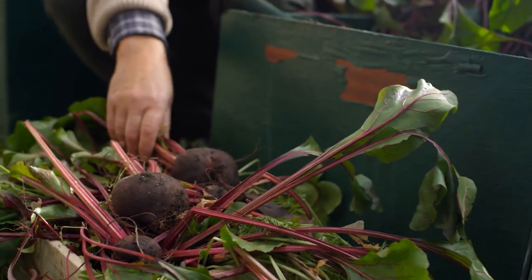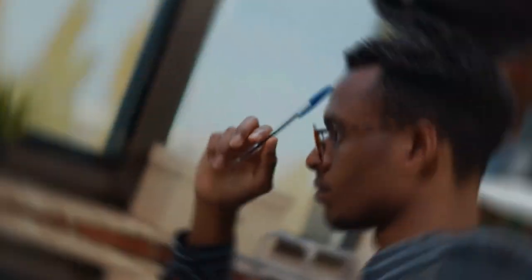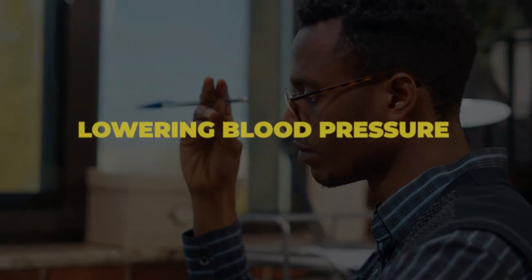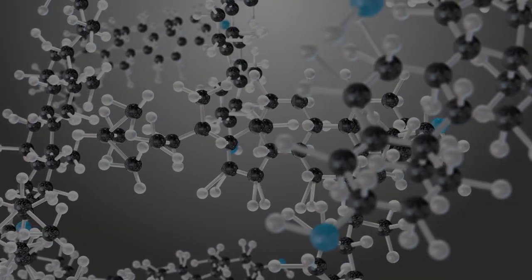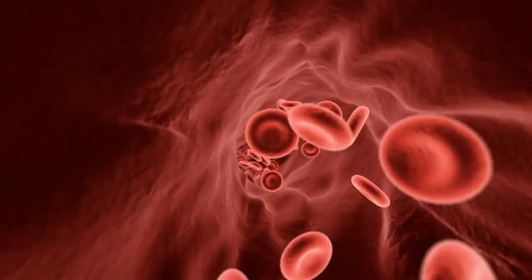Now let's see what these health benefits actually are. Beetroot can be a powerful ally for those looking to lower their blood pressure. The dietary nitrates in beetroot are converted into nitric oxide in our bodies, which helps to relax and dilate blood vessels, promoting better blood flow and reducing blood pressure. In fact, a 2015 study published in the journal Hypertension found that raw beetroot juice can lower blood pressure by up to 4 to 5 points over a period of just a few hours.